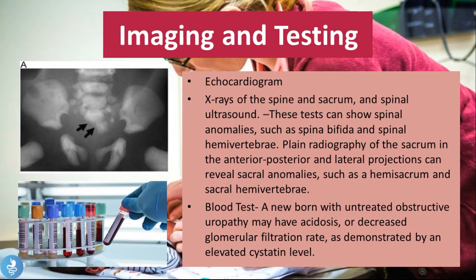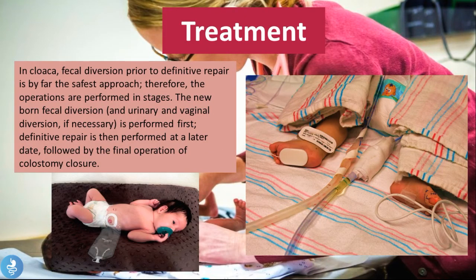Additional tests include an echocardiogram to check for cardiac abnormalities, an x-ray of the spine and sacrum, and a spinal ultrasound — these can show spinal anomalies such as spina bifida and spinal hemivertebra. Plain radiography of the sacrum in anterior-posterior and lateral projections can reveal sacral anomalies such as a hemisacrum and sacral hemivertebra. A blood test can also be done, as a newborn with untreated obstructive uropathy may have acidosis or a decreased GFR, demonstrated by an elevated cystatin level.